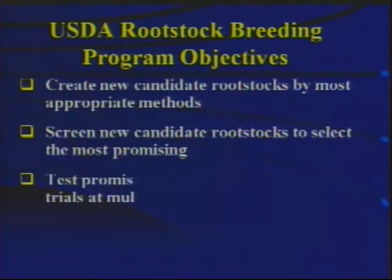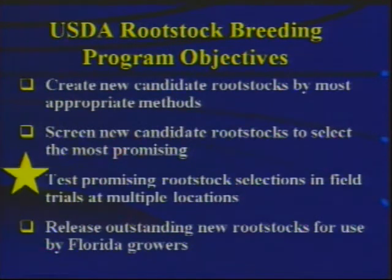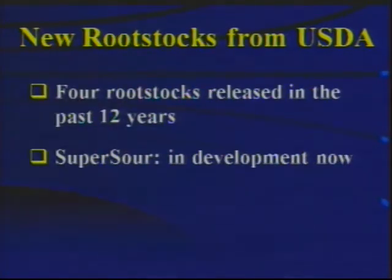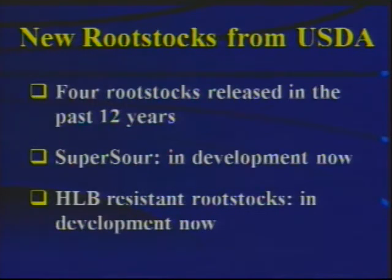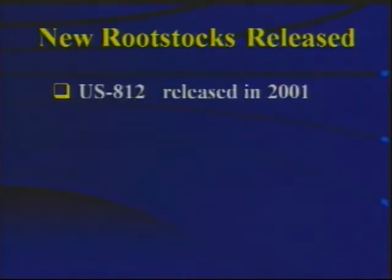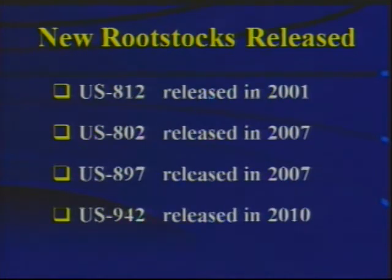The objectives of the USDA breeding program are several-fold: first, to create new candidate rootstocks; to screen those candidate rootstocks and to test them in field trials; and finally, to release them for commercial use, with the field testing and the release for commercial use being the most important. The new USDA rootstocks released in the last 12 years are US-812 released in 2001, US-802 and US-897 both released in 2007, and US-942 released in 2010.